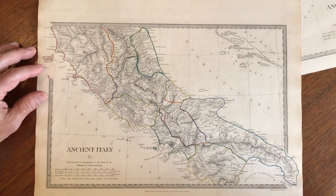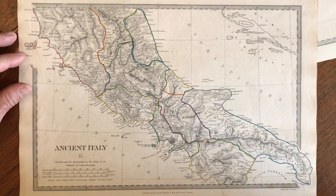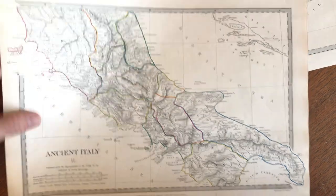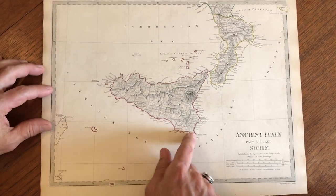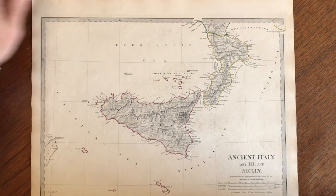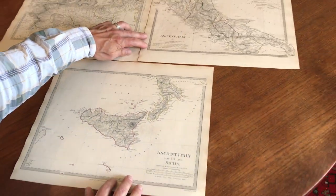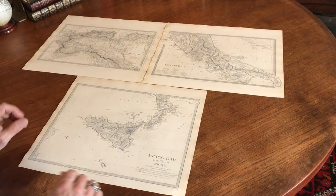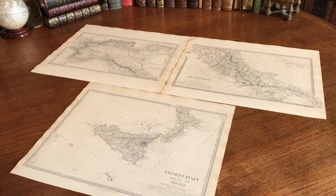The second map includes Rome and Paestum. The third one in this series is the southern boot with the island of Sicily. So here we have all of ancient Italy with all the place names and geographical divisions as they existed during the Roman Empire.